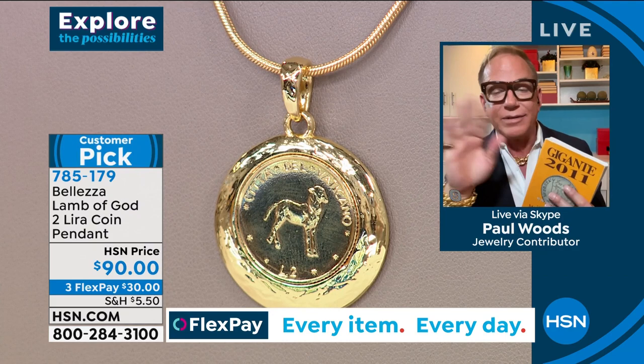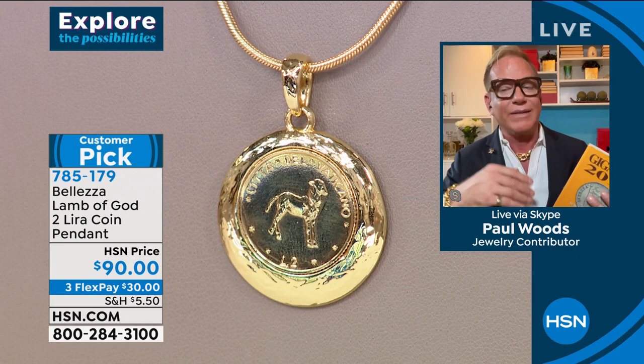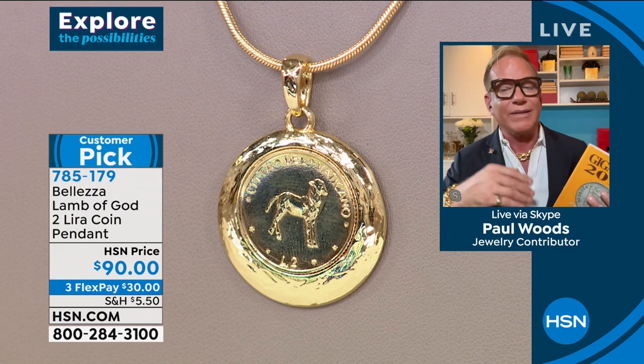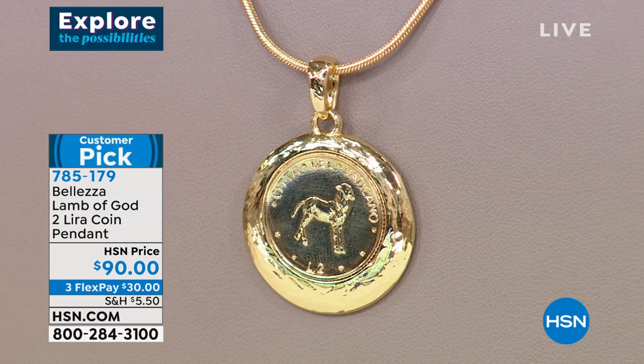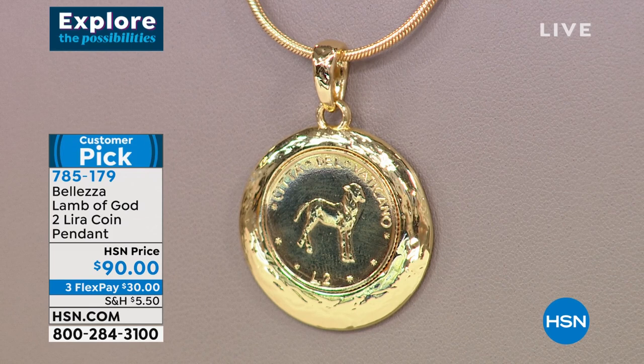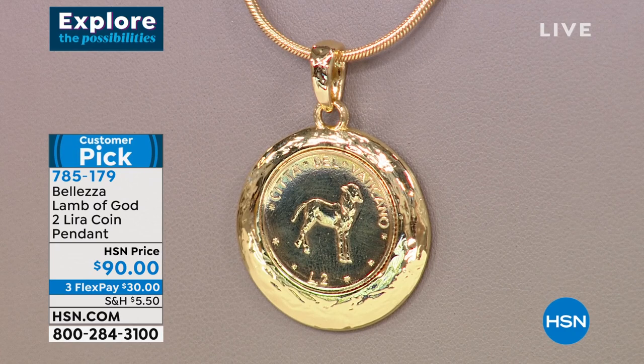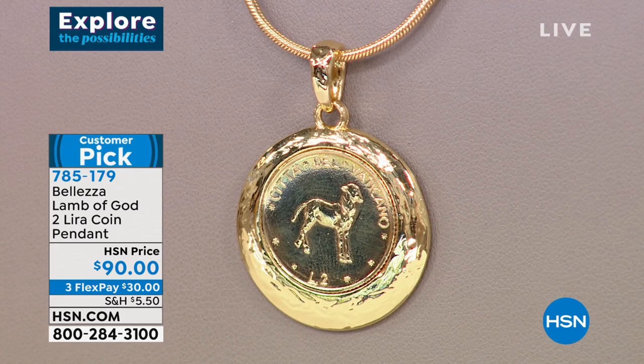We bought every single one of these coins we could find — and that's it. My contact Andrea says they are gone. Go online and try to find one — they're just gone. It's probably the rarest, most difficult coin I've ever been able to offer. It features on the front the Lamb of God — referring to where Jesus is called the Lamb of God because he gave his life for our sins. On the obverse is the Vatican shield, which is on the back of all Vatican coins. These are arguably much more difficult to find than regular lira.